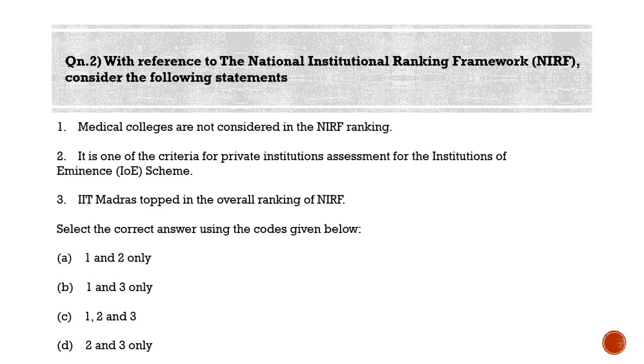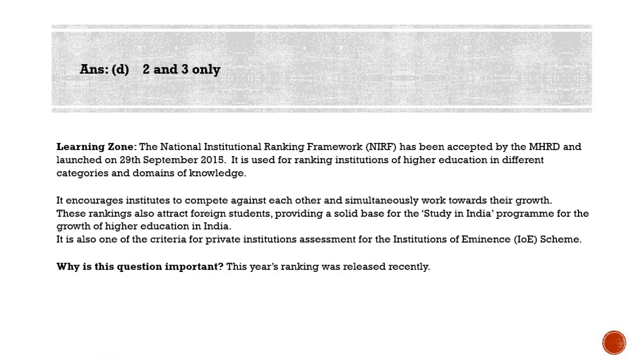Statement 1 is wrong — medical colleges are also considered in the NIRF ranking. The NIRF was approved by the Ministry of Human Resource Development and launched in 2015. The framework outlines a methodology to rank institutions across the country. The ranking framework evaluates institutions on five parameters: (1) teaching, learning and resources; (2) research and professional practice; (3) graduation outcomes; (4) outreach and inclusivity; and (5) perception.